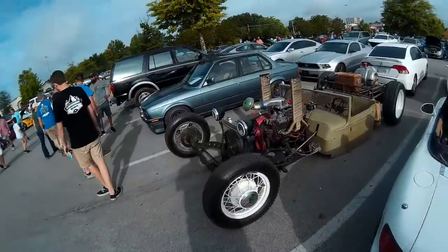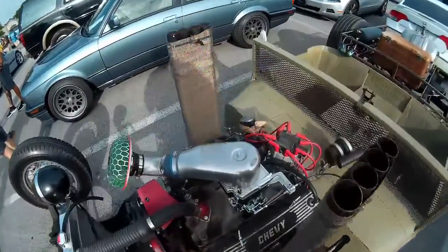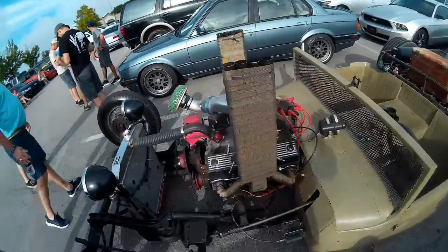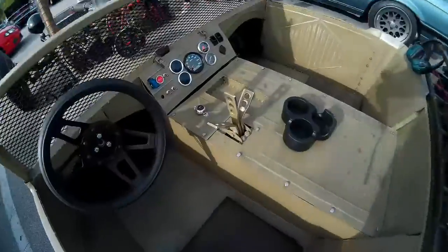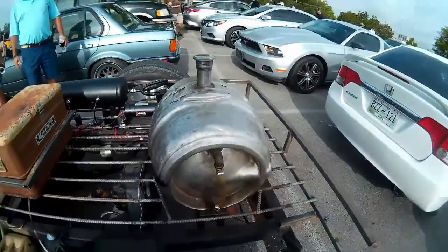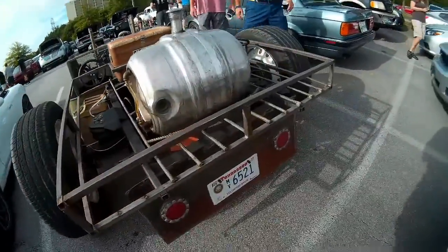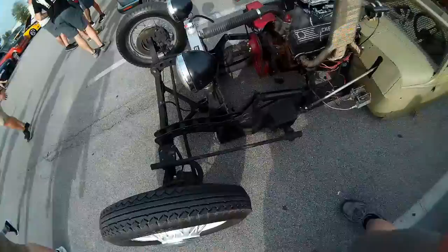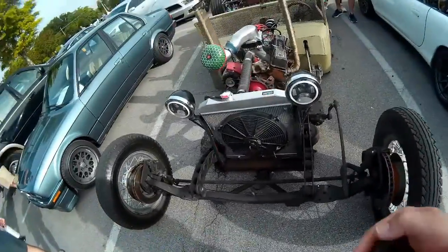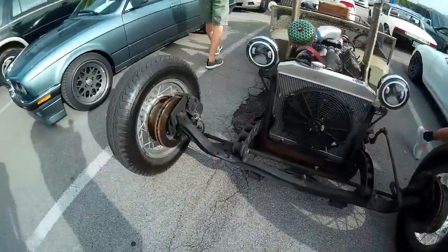For everyone who thinks their car is slammed, you ain't got nothing on this thing - body on ground, people. This thing is crazy wild - look at this Chevy V8. Love the header just sticking straight up in the air. Metal windshields with a tach, those wild shifter levers, the famous keg gas tank, and these massive 20-inch wheels in the back. Totally custom. It's on air suspension, and it's got LED lighting. Look at that brake rotor - easiest thing in the world to work on.